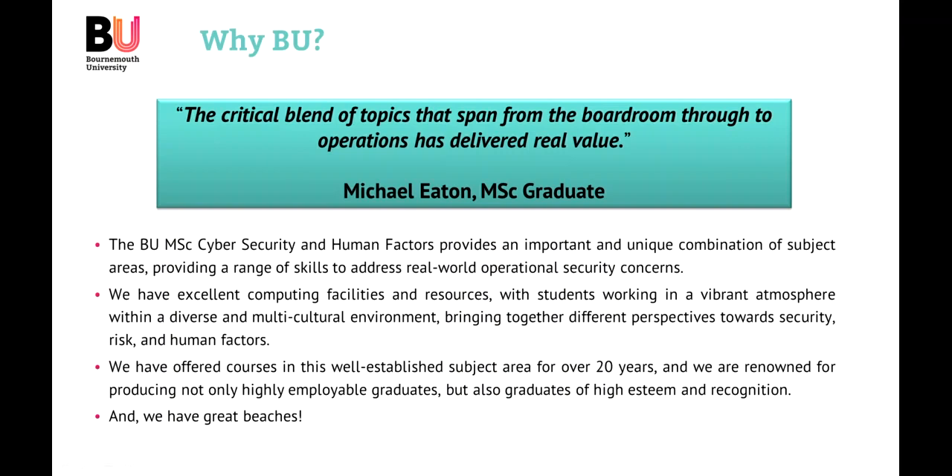His quote says, 'the critical blend of topics that span from the boardroom through to operations has delivered real value.' The key thing is that Michael has experience of many boardrooms, so for him to use this quote really does demonstrate that the type of skills, know-how, and ability to apply these skills is something you can really take away from the MSc in Cybersecurity and Human Factors. What really makes it at Bournemouth University is the students, who bring a vibrant atmosphere and diverse, multicultural environment — and it is really useful, from a security and risk and human factors perspective, to understand these different perspectives, both nationally, internationally, and at many different levels.